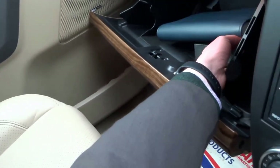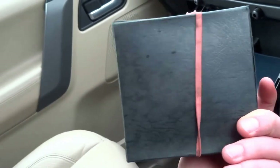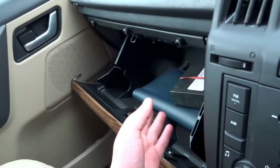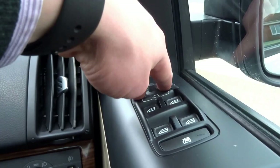Another 12-volt socket in the glove box, and you've got the locking wheel nut set in a nice gift box along with the original book pack as well. Electric windows all round, and you've got folding door mirrors.